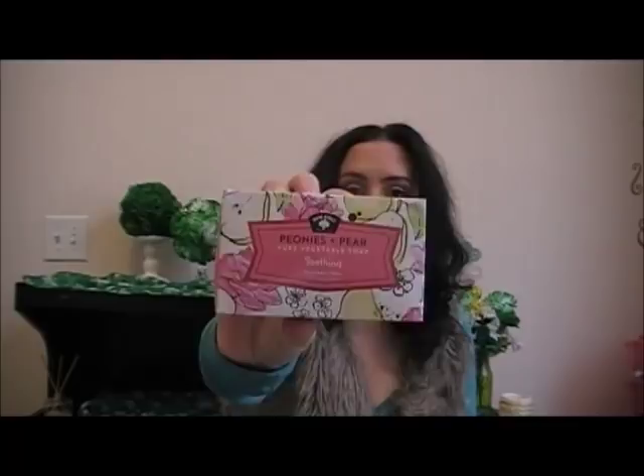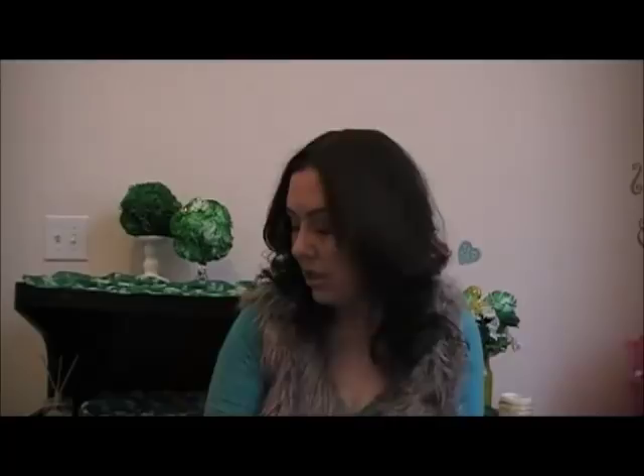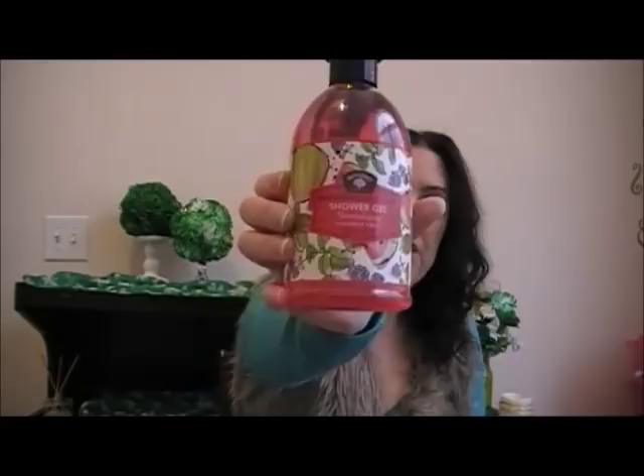I got tooth items — the peonies and pear scent. I got the pure vegetable soap, which it says is soothing, and the shower gel. This one is very floral — it's more like the peonies scent. Then the watermelon and mint — I got the pure vegetable soap, shampoo and conditioner, and shower gel. This one smells a lot like watermelon. You can smell both the mint and the watermelon in this one, but the watermelon is the main scent.